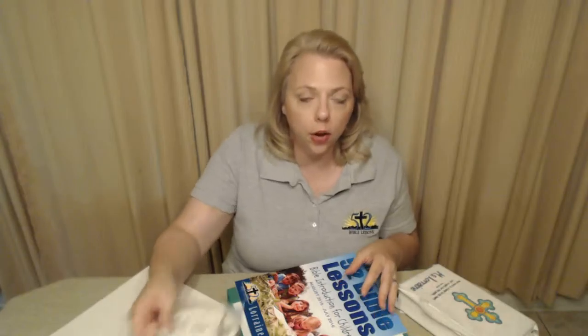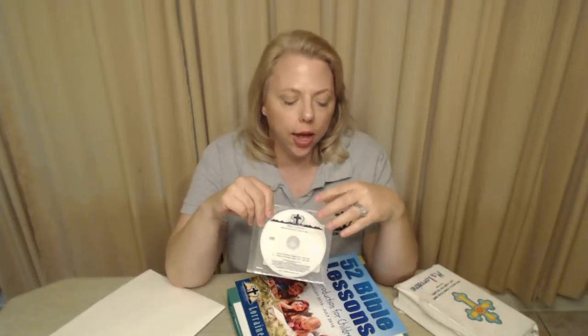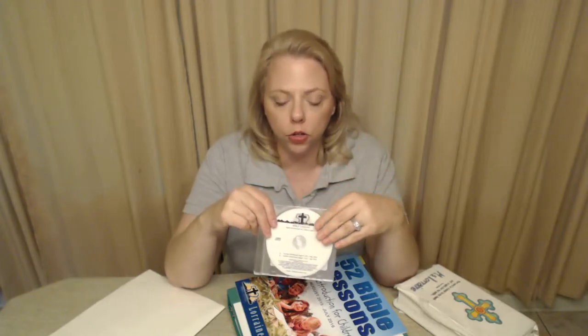The great thing about this curriculum is that you can buy a pre-printed book just like this, or you can buy a CD or download from our website. With the CD, you get a copy of the student workbook and the teacher workbook all together, and it's only $44 all together.